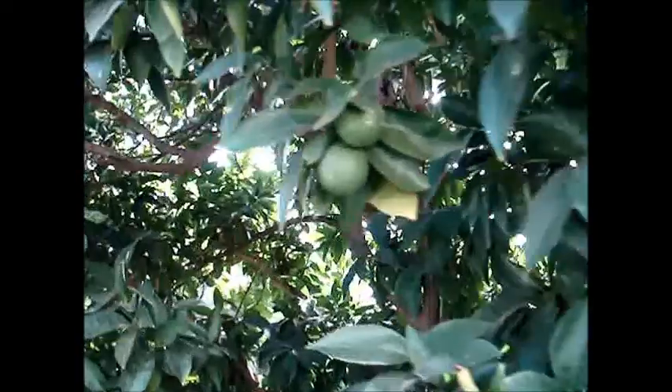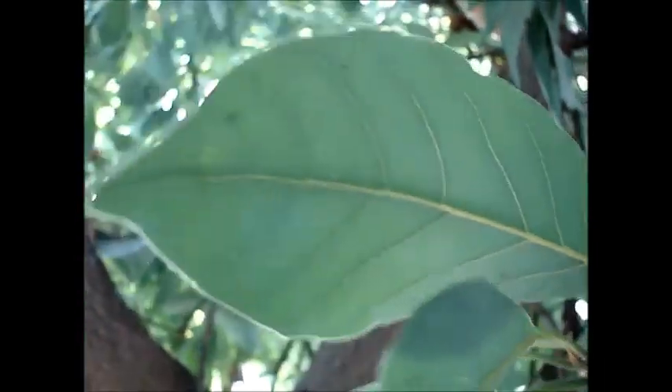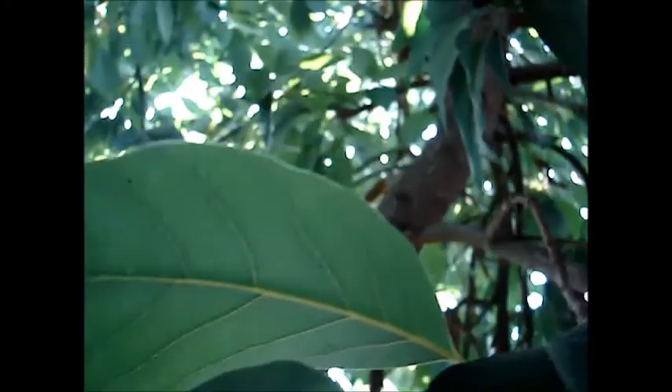Over here at this other blood orange tree, you can see — yeah, the whole neighborhood loves these blood oranges. This tree I started when it was a seed. I don't see any more up in here, but they're up there.